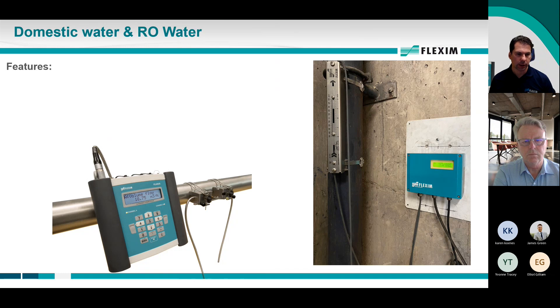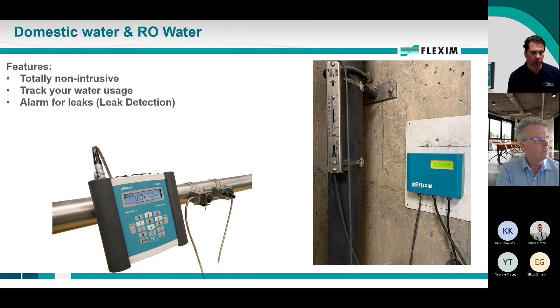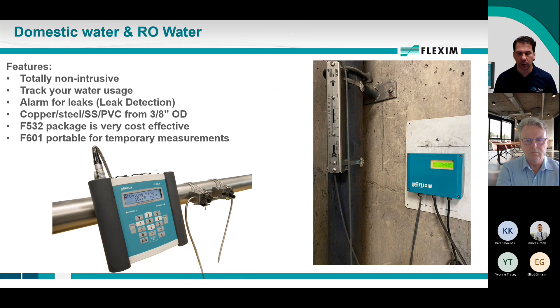For domestic water applications and RO water, we have the portable device and the 532 device to measure all of that. Tracking the usage of domestic water is important. I've done projects for domestic water tracking all the way down to individual restrooms — a large restroom in a hospital or university dormitory where water goes into faucets, toilets, and showers, with a supply line to that entire room. They measure hot water usage and sometimes both hot and cold. You can also set up alarms in your DCS for leaks so that water isn't wasted. We can do this all the way down to three-eighths of an inch, any pipe material. For temporary use, you can always use the portable.